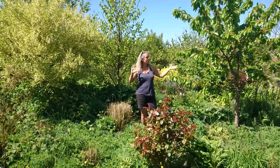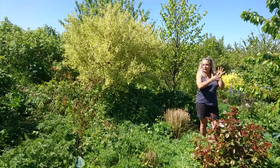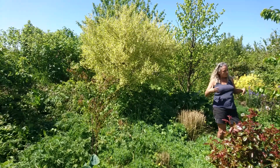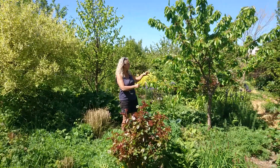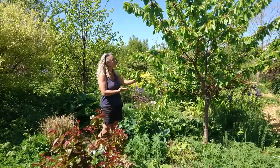The food forest is designed to be one enormous collaboration, but inside this huge collaboration are also smaller manifestations of that. In permaculture, we call those guilds or plant families.